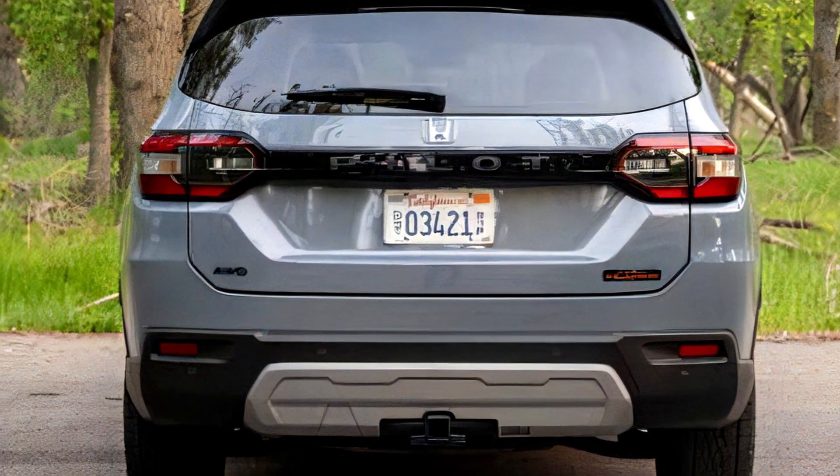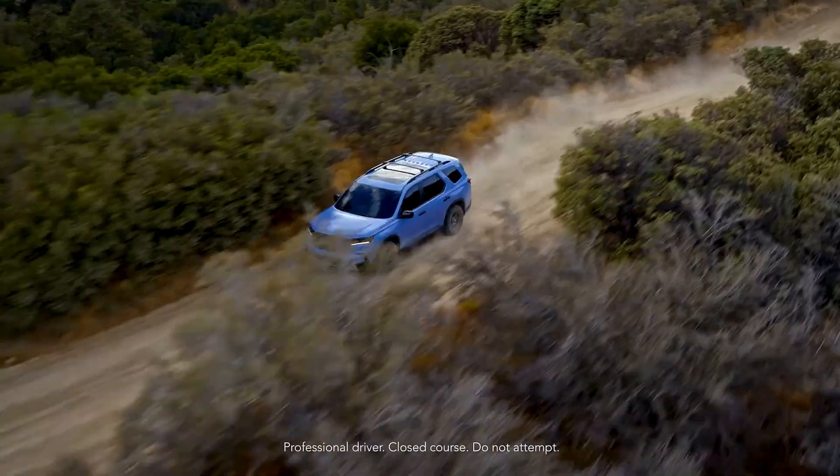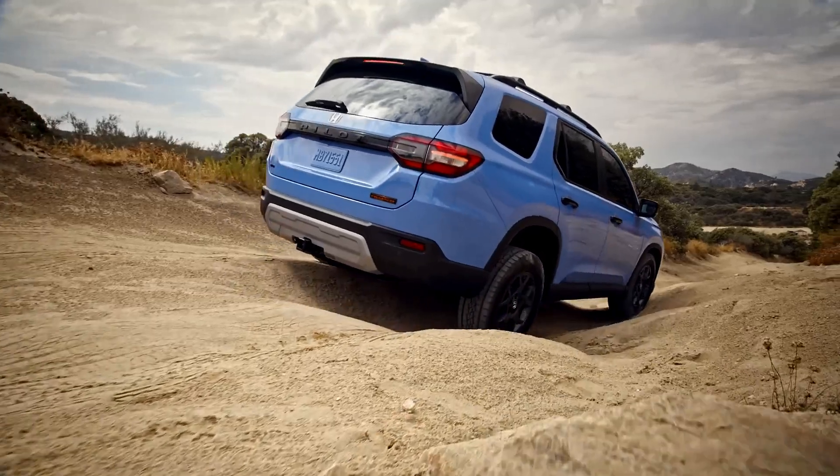With a starting price of fifty thousand and forty-five dollars, the Trail Sport sits in the middle of the Pilot lineup, offering a one-inch lift and a more rugged appearance than its counterparts.